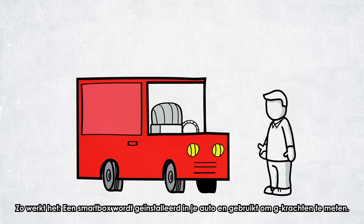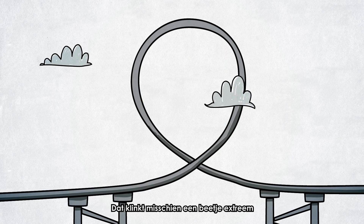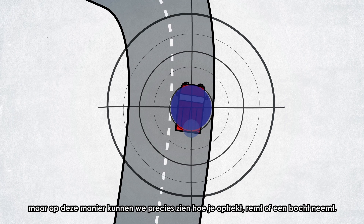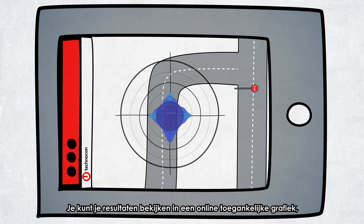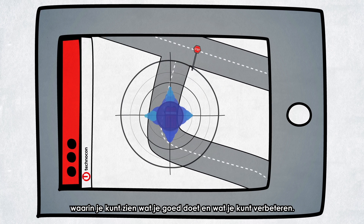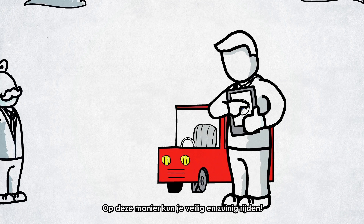A smart box is installed in your car and used to measure g-forces. G-forces? That might sound a little extreme. But this way, we can exactly see how you accelerate, brake, or take a turn. You can check your results in an online accessible graph where you can see what you're doing right and where you can improve. This way, you can become a safe and economical driver.